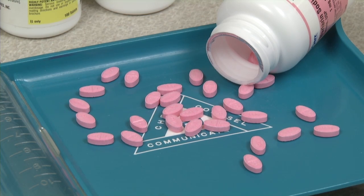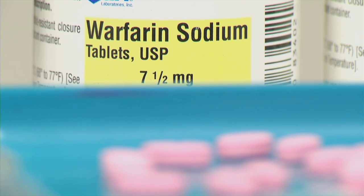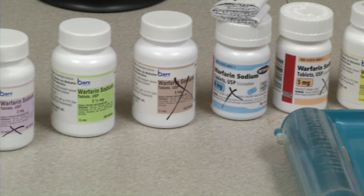Around 30 million warfarin prescriptions a year in the United States help patients keep blood flowing properly after certain surgical procedures or if they have a history of blood clots. At the University of Florida, I'm Chris Vilowich.